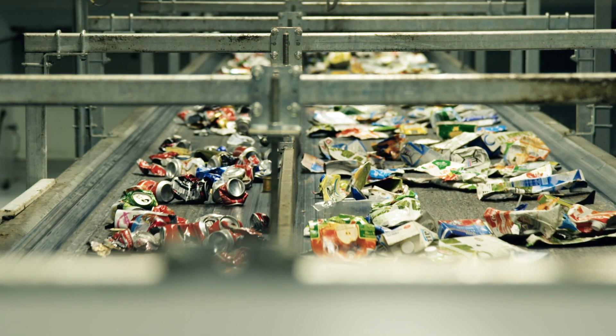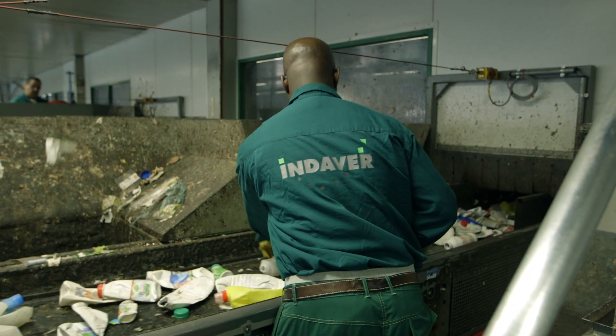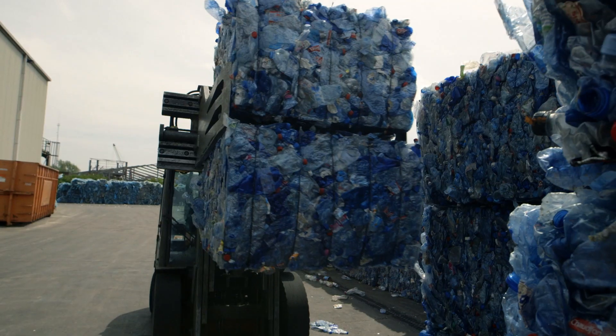These belts lead to the sorting platform, where sorters check a number of fractions again for impurities. All of the sorted fractions are then taken away in bales or bulk for recycling in Belgium or abroad.